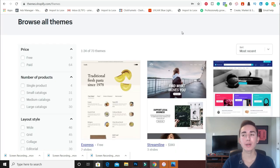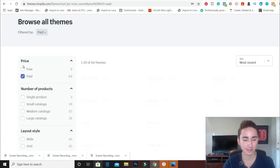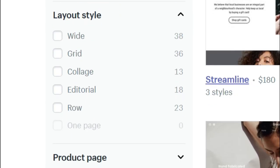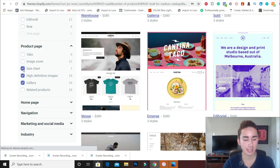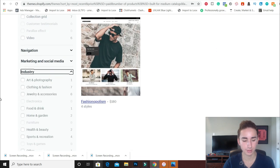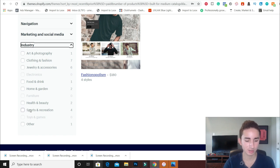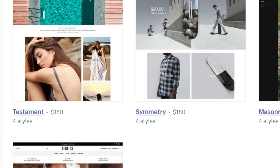Let's say we have $180 to play with and we want to buy a paid theme. We're starting a nature or outdoors type website. Going to the Shopify theme store, selecting paid themes, medium catalog, wide layout, with product page features like high-definition images, gallery, and size chart. Setting the industry to Sports and Recreation — and look at all the themes we get here.